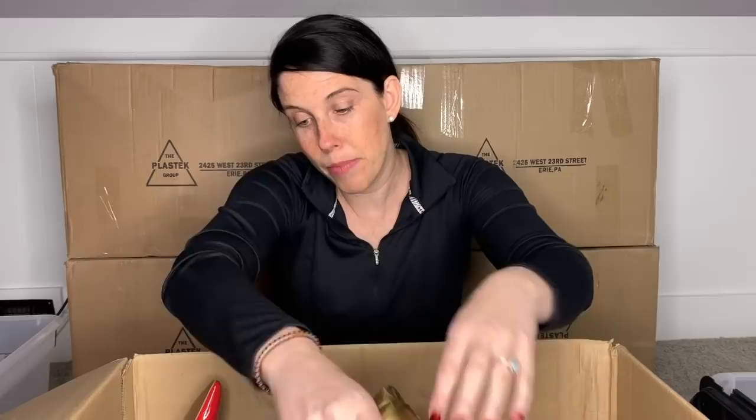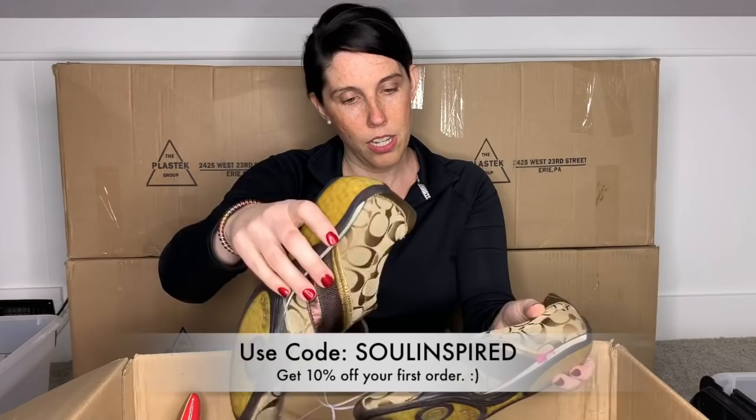With full transparency, I do have an affiliate code with Jomar. If you see aspects of this haul that you like and you want to try Jomar, whether it is a smaller pack or a larger pack, maybe you are a seasoned reseller or in a place where you feel like you could take a larger amount of risk, use my code 'soul inspired' and you can get 10% off your first order. All right, let's get into it.